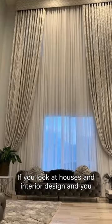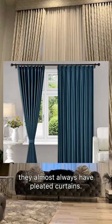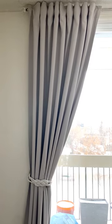If you look at houses and interior design and like rich people's houses, they almost always have pleated curtains. I have pleated curtains too, but I bought them from Ikea. How did I do this?